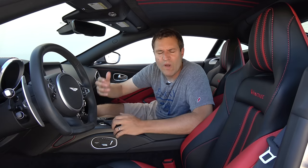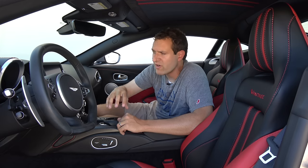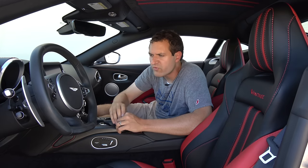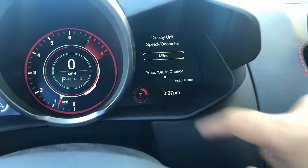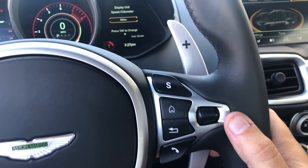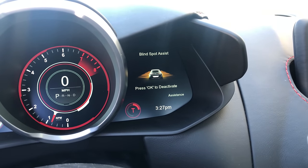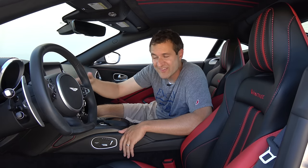There are only three modes — sport, sport plus, and track — which I am thrilled about. I always think it's ridiculous when you pay $185,000 for a 500-horsepower sports car and there's a normal mode. This is a true sports car and it defaults to sport mode. One unusual item in the gauge cluster: it's all Mercedes-Benz software, and if you scroll through some screens they say 'press OK,' but if you look on the Aston Martin steering wheel, there is no OK button — you just have to press down on the scroll wheel. Mercedes-Benz models originally had an OK button and the software was never updated for this car.